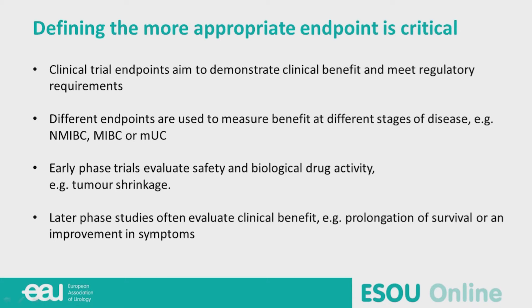It's critical to define the most appropriate endpoint. Clinical trial endpoints aim to demonstrate clinical benefit but also meet regulatory requirements. Different endpoints are used across bladder cancer stages. Early phase trials evaluate safety and biological drug activity, but later phase studies often evaluate clinical benefit — meaning survival.